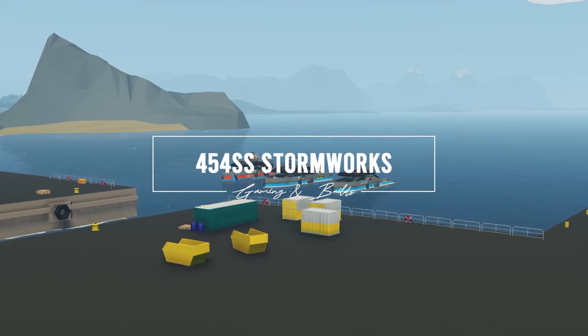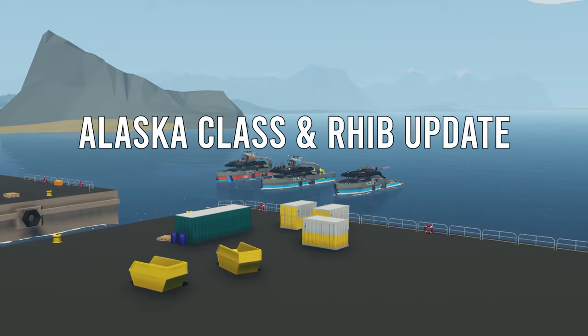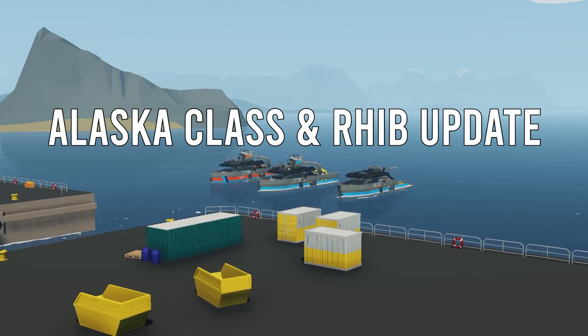Hello everyone, thank you for joining me in this video. I appreciate each and every one of you. In this video we're taking a look at the Alaska class OMA ship.